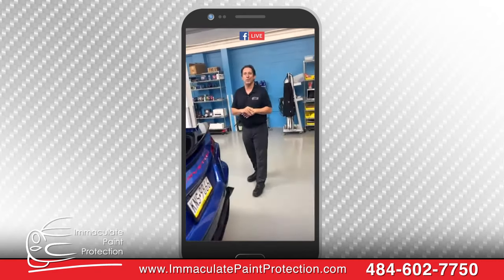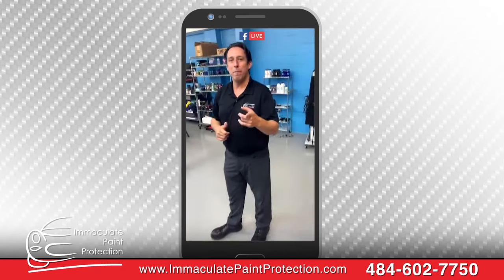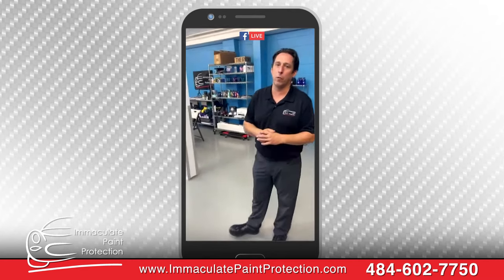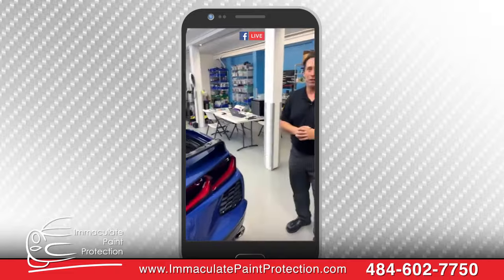Hey listen, I'm going to tell everybody — if you want that car wrapped, come see Bill. Where you at again? Immaculate Paint Protection, here in Allentown on Weaver's Old Road. I'm telling you, they're the best in the area. Ain't nobody messing with them.